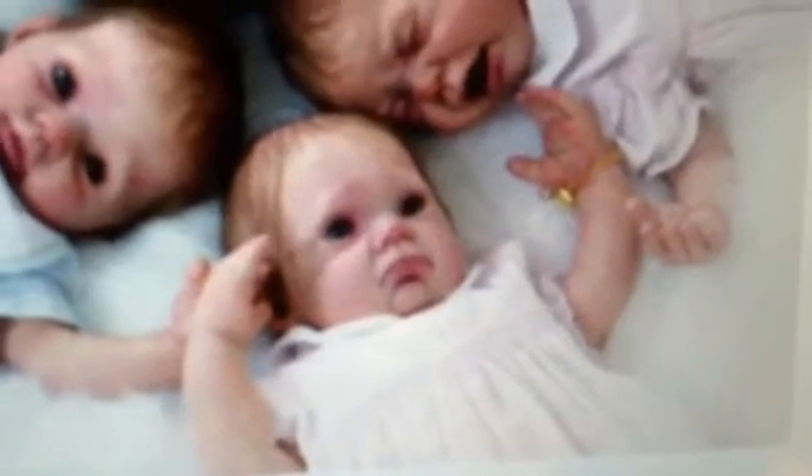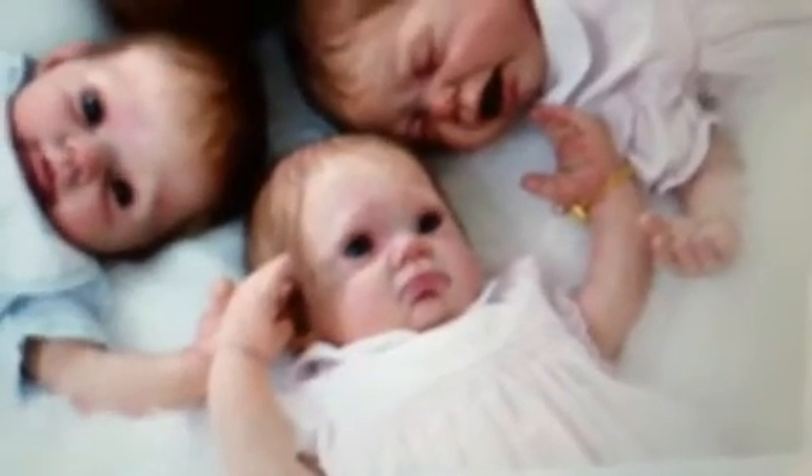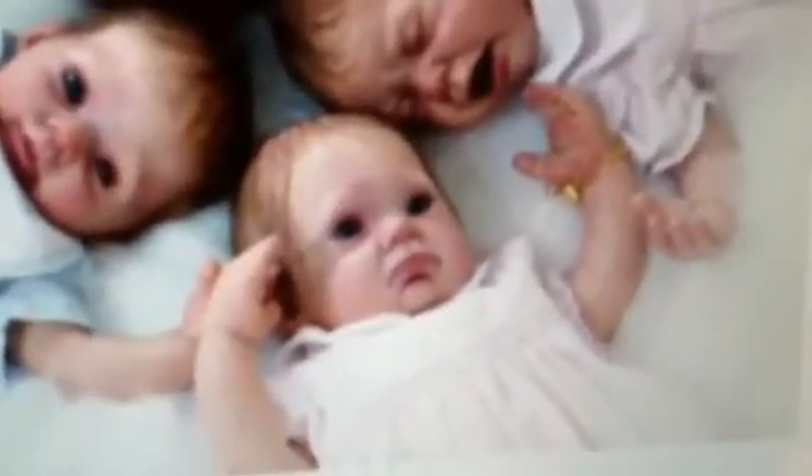And the one who looks like him, Knox, who's also a boy, is going to have black curly hair — kind of sparse, like in patches almost. And he's going to have a lot of sludge.